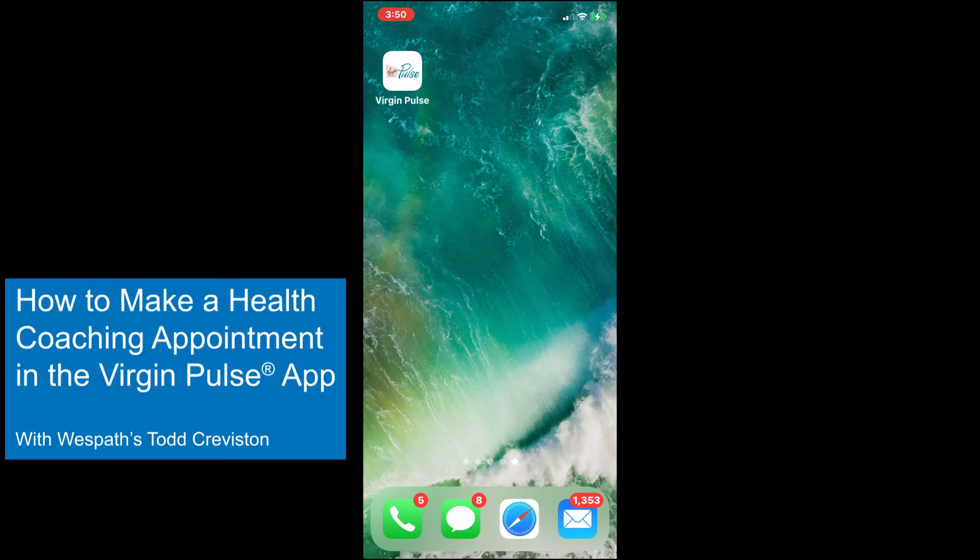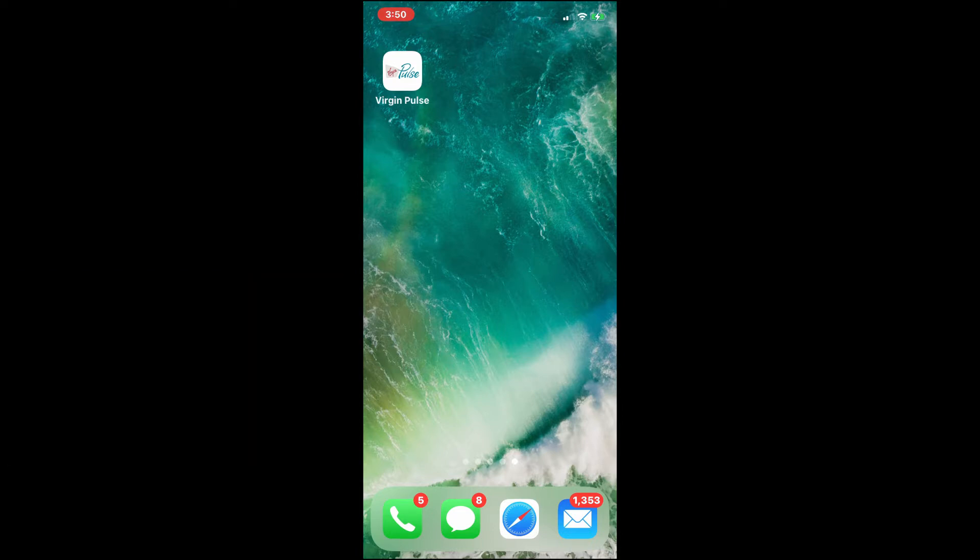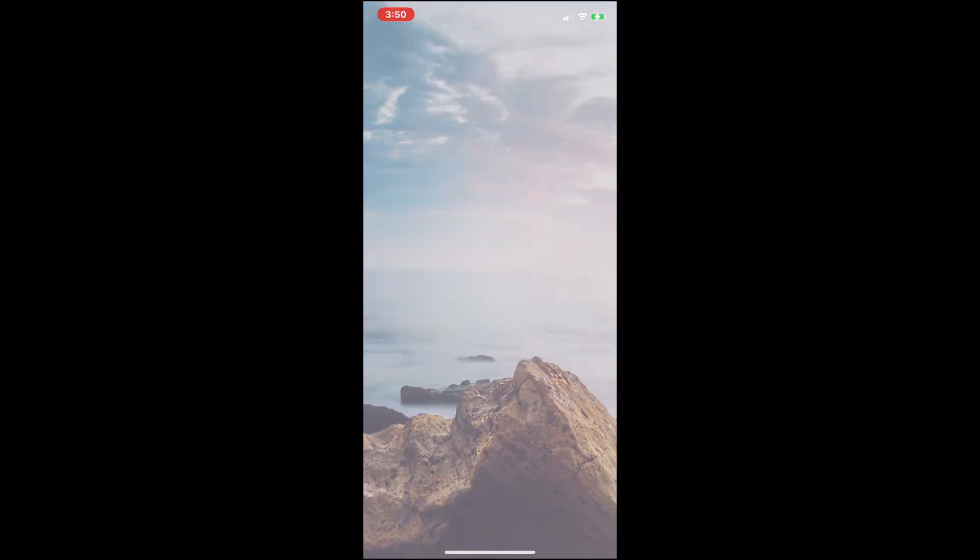Did you know that you can set up a call with a health coach from your Virgin Pulse app? To get that set up, open your Virgin Pulse app.